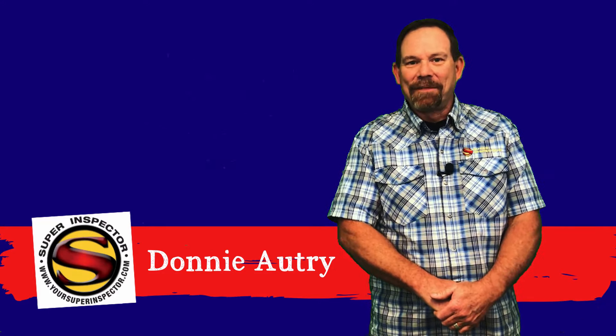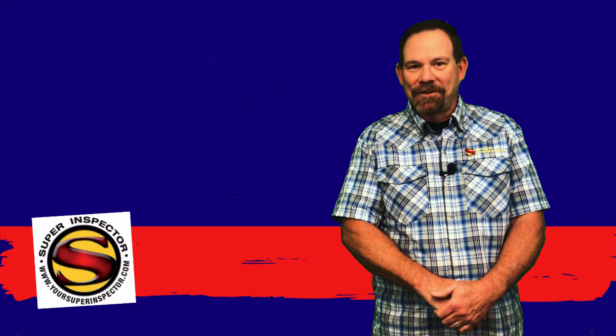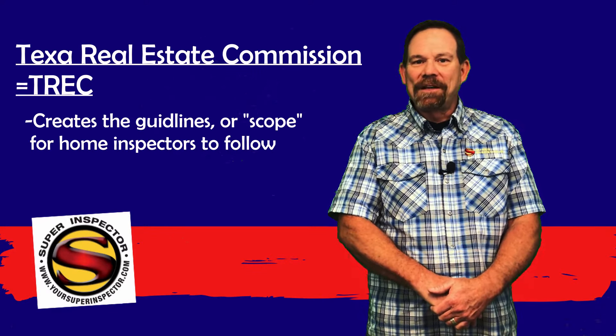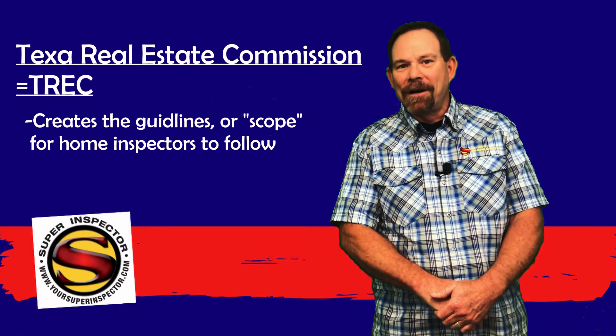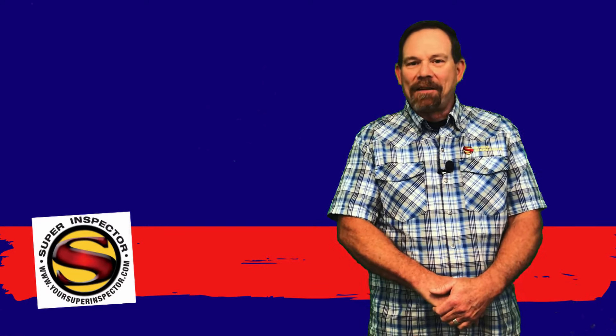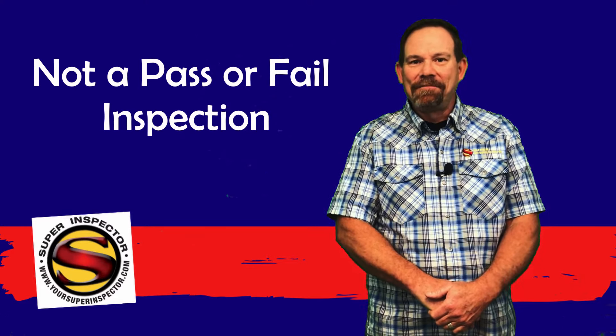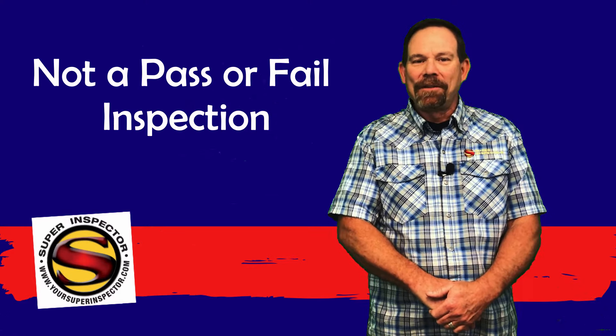The inspection process is governed by the Texas Real Estate Commission, or TREC, and that outlines the scope of the inspection and what inspectors are required to do and what they're not required to do. It's not a pass or fail inspection — we don't determine that. We just present the facts to you, and based on those facts you determine whether or not you want to proceed with the purchase of this home.